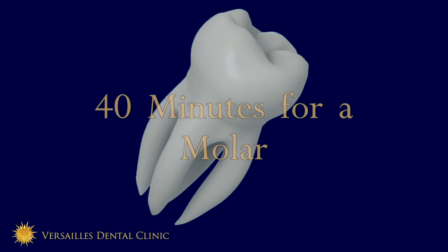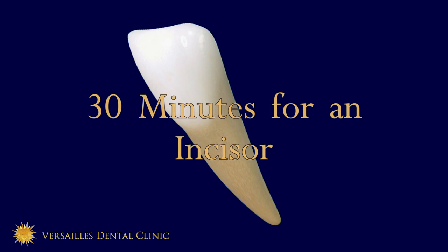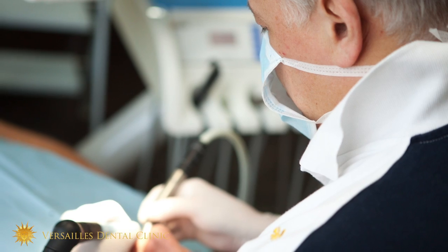The length of the root canal treatment is not really predictable. It can be very different from one tooth to another, from one patient to another. Just to give an idea: around 40 minutes for a molar with three roots, and around 30 minutes for an incisor or a premolar with two or one root. But the main point is not the time — the main point is to make sure you have a clean job done.